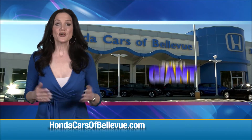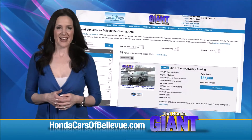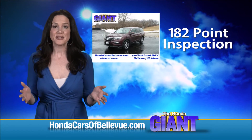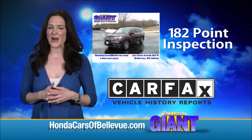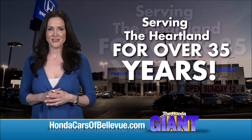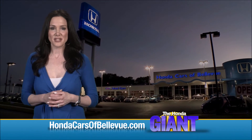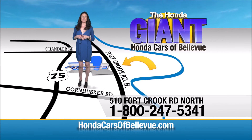Thanks, Brian! For Nebraska's largest selection of Honda certified pre-owned vehicles, go to hondacarsofbellevue.com. Each has passed a rigorous 182-point inspection, is up to date on maintenance, and comes with a Carfax history report. Serving the heartland for over 35 years, one happy Honda customer at a time — Honda Cars of Bellevue, one small step off Kennedy Freeway, one giant Honda savings store.